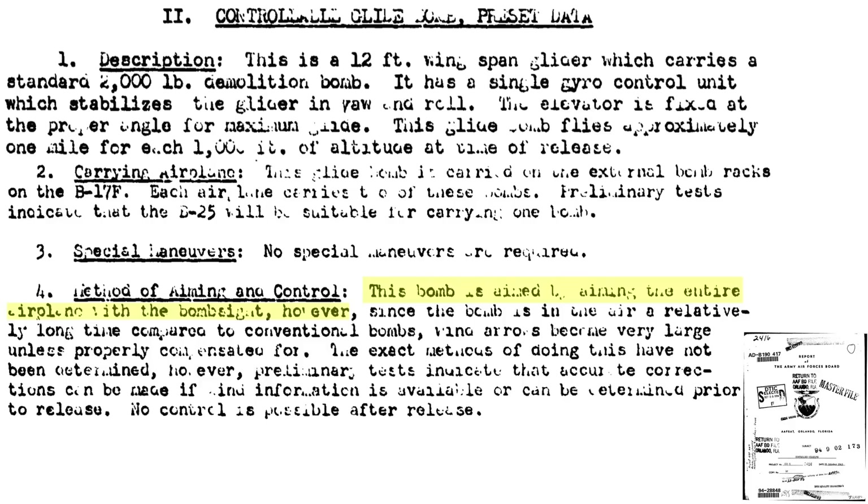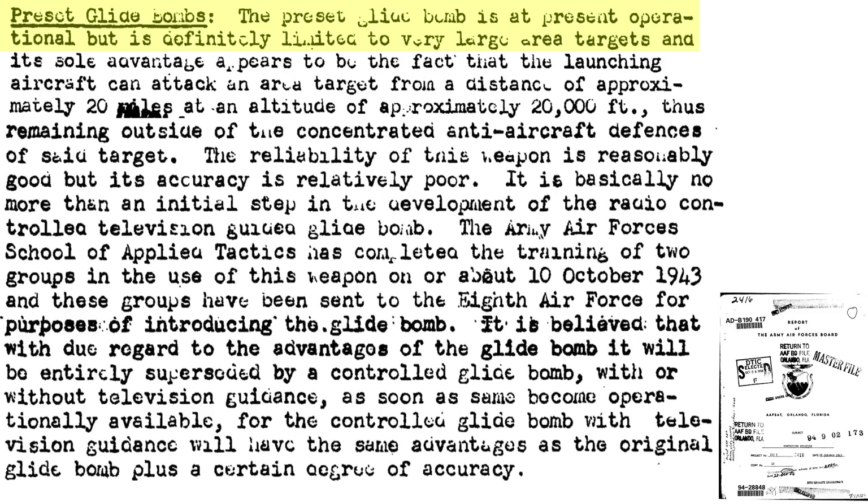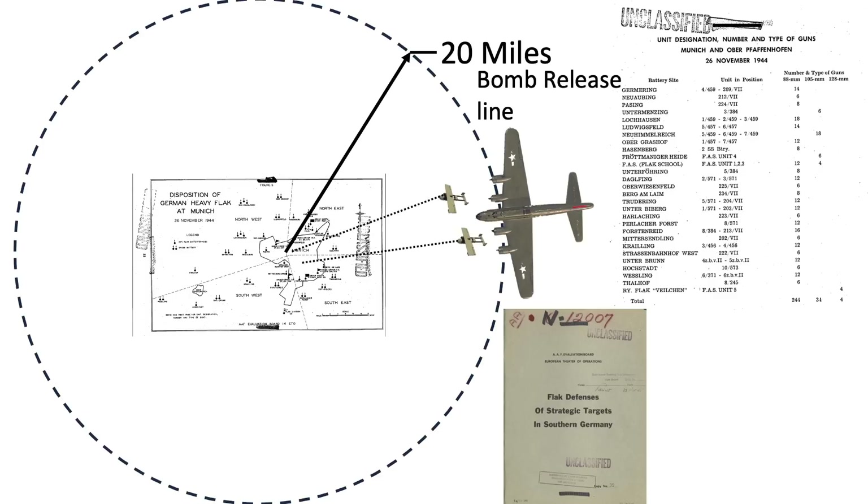The bomb is aimed visually by the plane's Norden bomb sight. Since the bomb's duration of flight can be up to 8 minutes, strike accuracy is very sensitive to the wind and must be accounted for at release. These bombs can only attack large area targets. The main benefit is they will be released 20 miles from the aim point, well outside the range of the target's defensive flak guns. A map from a 1945 AAF evaluation board document shows the location of 282 heavy flak guns surrounding Munich as of November 26, 1944, with the GB-1's 20-mile release ring represented by a dotted line.